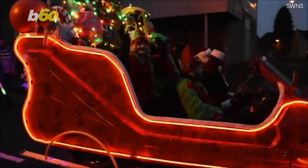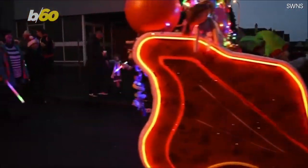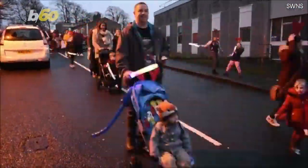Each night a volunteer team dresses up like Santa, a reindeer, a snowman, and an elf as they go up and down the streets and to children's hospitals spreading joy.